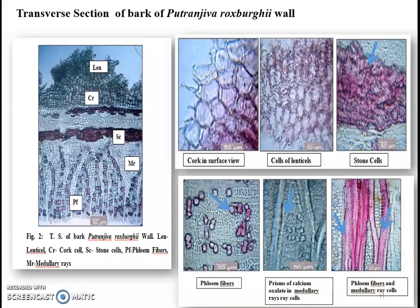Histology of Bark: Transverse section of the bark shows cork cells composed of uniformly arranged 10–15 layers of small elongated cells covered with loosely packed cells of the lenticles. Below the cork is a zone of cortex composed of 5 layers of stone cells followed by 8–10 layers of parenchymatous cells, and a pericycle of 3–5 layers of sclerenchymatous cells or sclerides. Secondary phloem is composed of parenchyma, fibres, and medullary layers of parenchymatous cells containing prism-like calcium oxalate crystals. Medullary rays are composed of uniseriate or biseriate cells near the cambium, widening as they approach the pericycle.